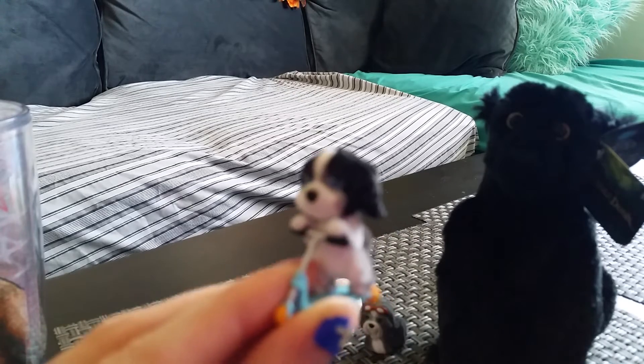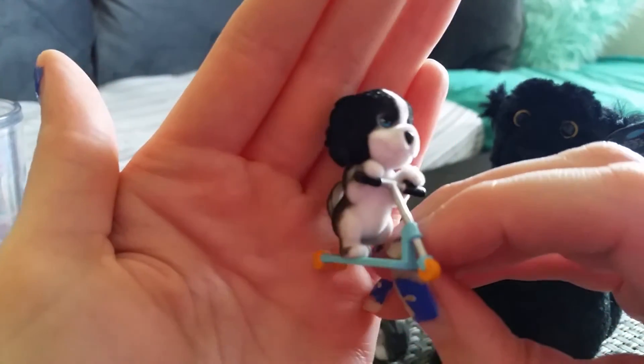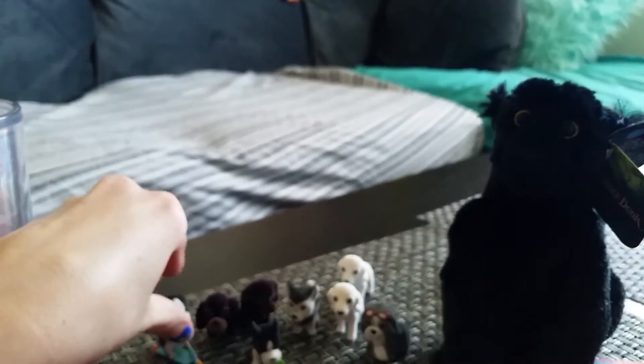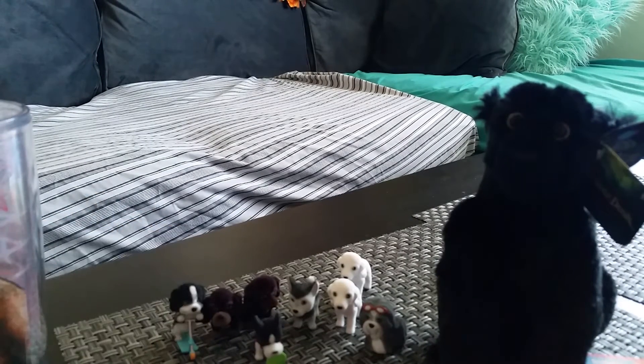This one is Fuji the Japanese Chin — oh my gosh, that is adorable with the little scooter. This is so cute. I guess I didn't realize that he was on a scooter — that's really cute.